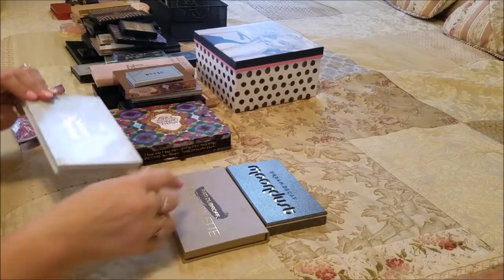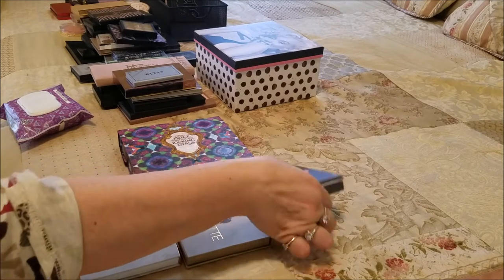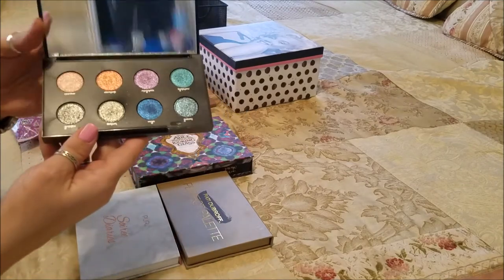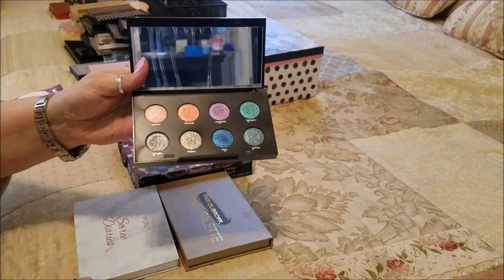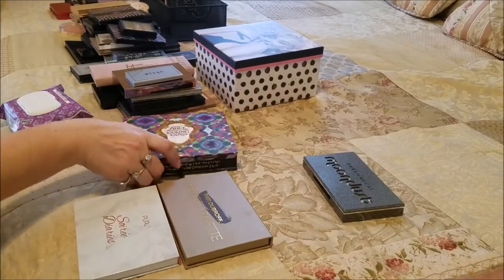I was able to use all four of the items from last month's chopping block, which gave me an indication of whether to keep them or not. I did decide to keep the Moon Dust palette — I used a couple colors with some glitter glue and it turned out beautifully and didn't fall out all over my face. That's what I needed to know, so I'm glad to have this as a glitter palette for the future.